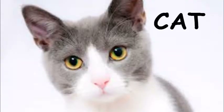Once there was a little cat. She's so cute, isn't it? She has lovely eyes. So she was in a mood to drink something.